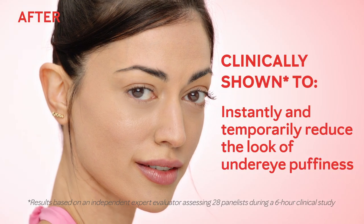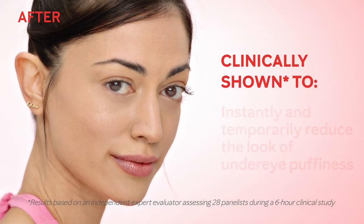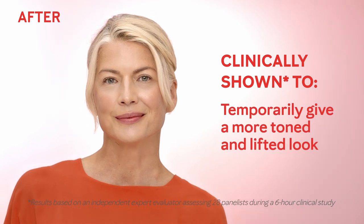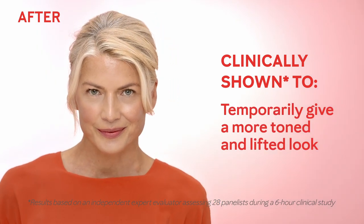Eventually, fluid can build up under the eye, and that leads to under eye puffiness. Mary Kay Instant Puffiness Reducer is a true innovation because it's clinically shown to instantly and temporarily reduce the look of under eye puffiness, instantly smooth the look of the skin under the eyes, and temporarily give a more toned and lifted look.